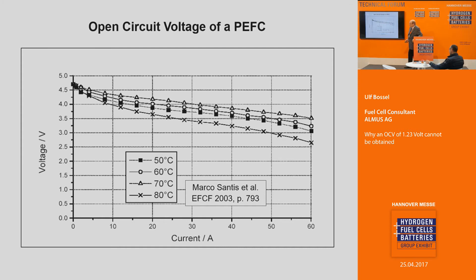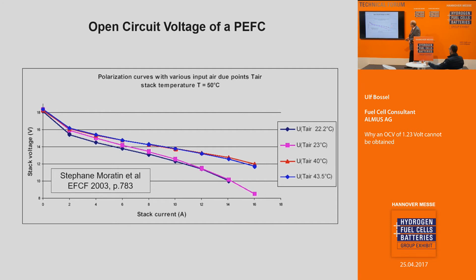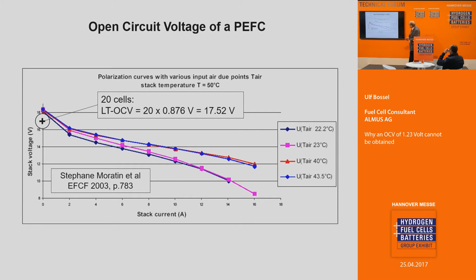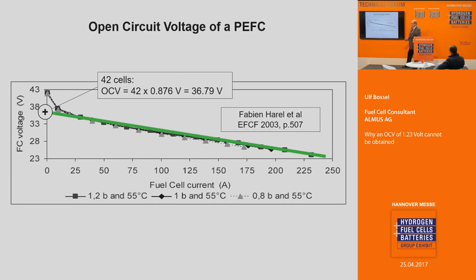For a five-cell stack, the OCV would be here and here is the curve. For a 20-cell stack, OCV of 0.875 times 20 gives this number, and here is the curve. For a 42-cell stack, here is the OCV curve. I think there is pretty good agreement.